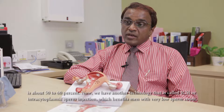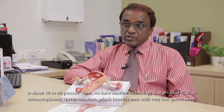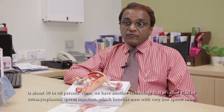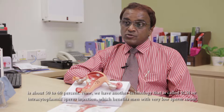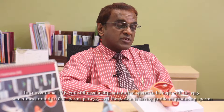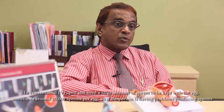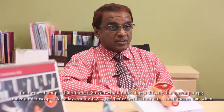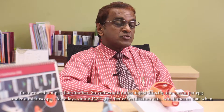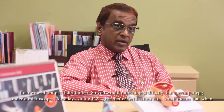We now have another technology called ICSI, or intracytoplasmic sperm injection. It benefits men who have very low sperm count. In conventional IVF you still need a large amount of sperm — sometimes 10,000 sperms per egg. So if a person has problems producing sperm, you won't get the required number. With ICSI, you directly inject one sperm per egg under a microscope.